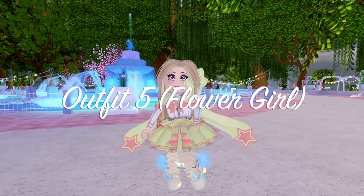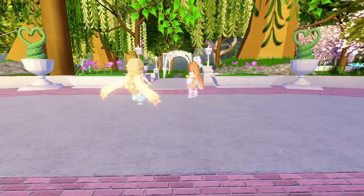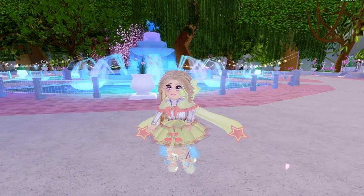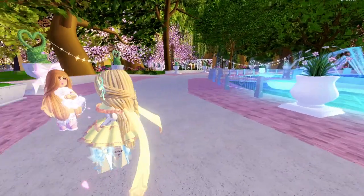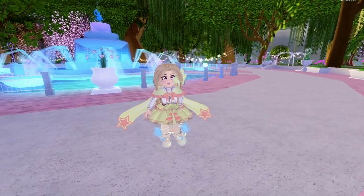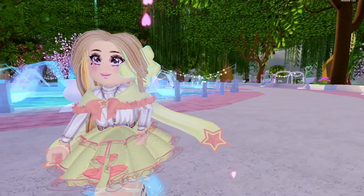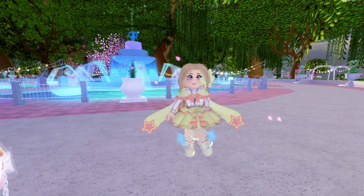And lastly, we have Flower Girl. Yes, this is my last outfit, and yes, this is the one that I said I rushed the most on. I was thinking of using all three main pastel colors — pastel pink, pastel yellow, and pastel blue. The thing is, it turned out kind of ugly and I didn't really bother changing it, but it still looks nice I guess. I think I got a good idea, it's just it didn't turn out as I wanted it to.